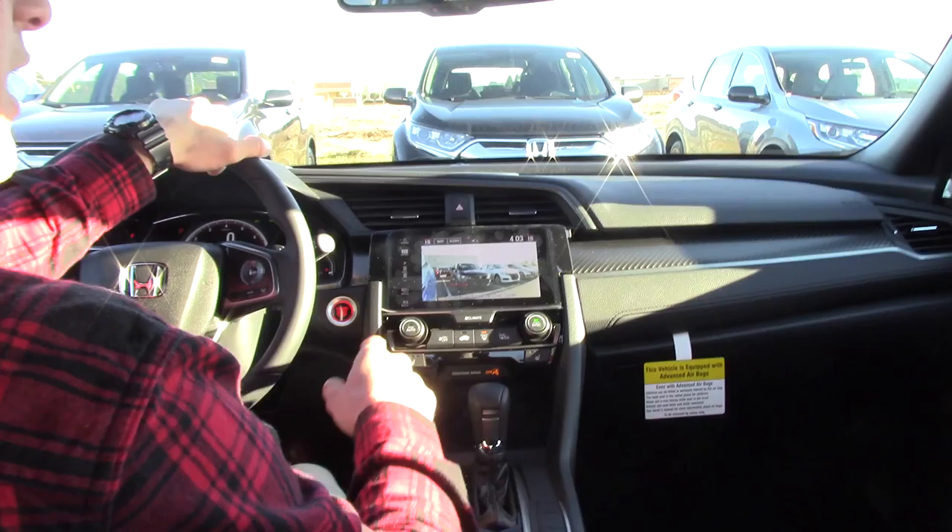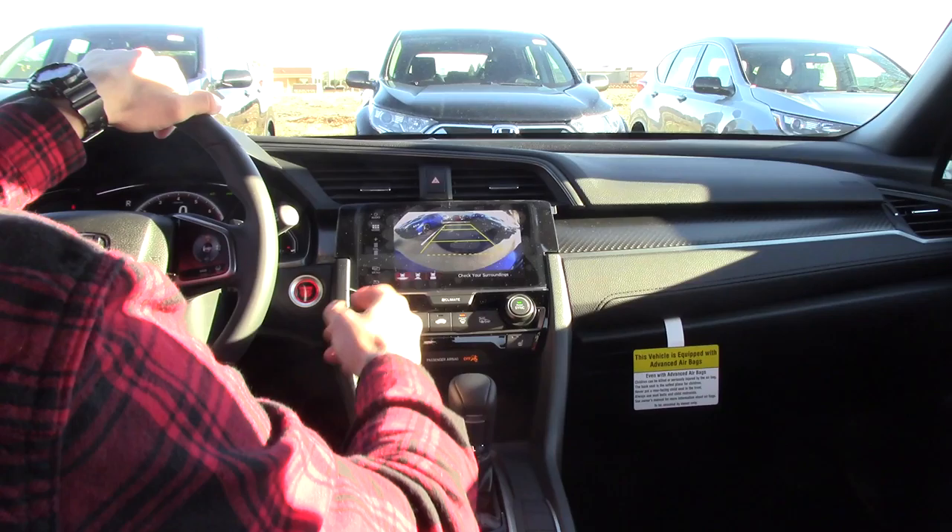Now, the Honda Lane Watch camera — when we turn the blinker on, that's the picture we get. We also have our backup camera with three different views.